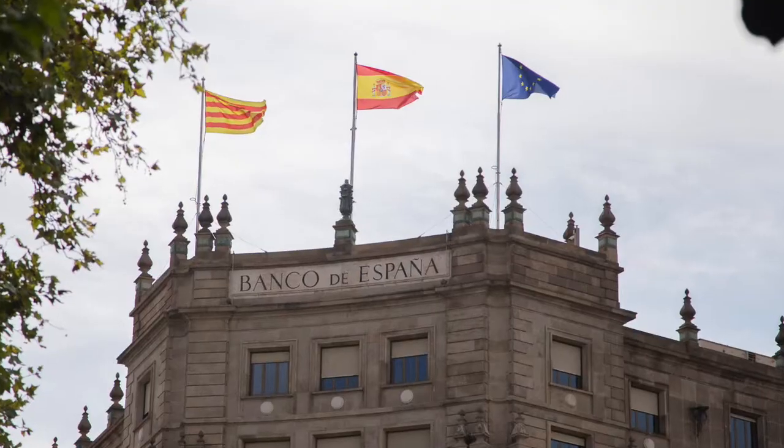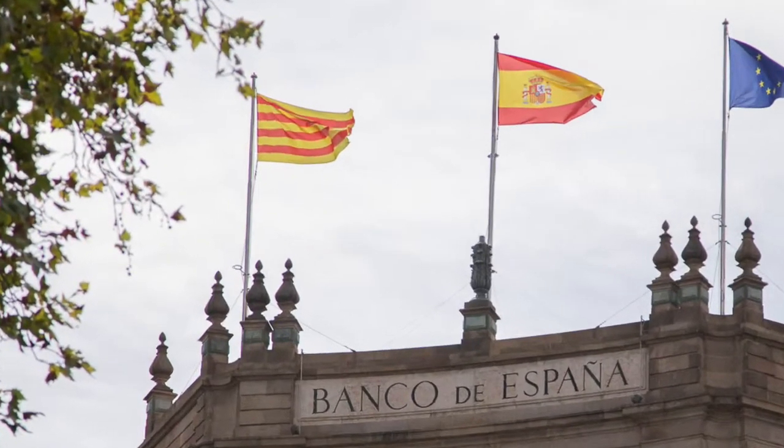Hey, here we are coming to you from the beautiful city of Barcelona, Spain — or as the locals would call it, Barcelona, Catalonia. They actually have their own language in this region called Catalan, that's not even similar to Spanish. So it's definitely a region that's very proud of its history and its accomplishments.